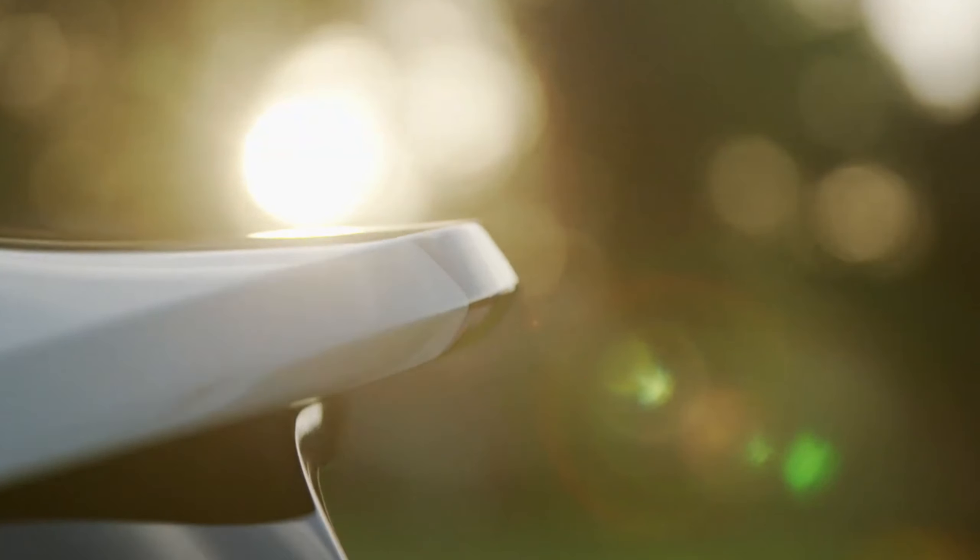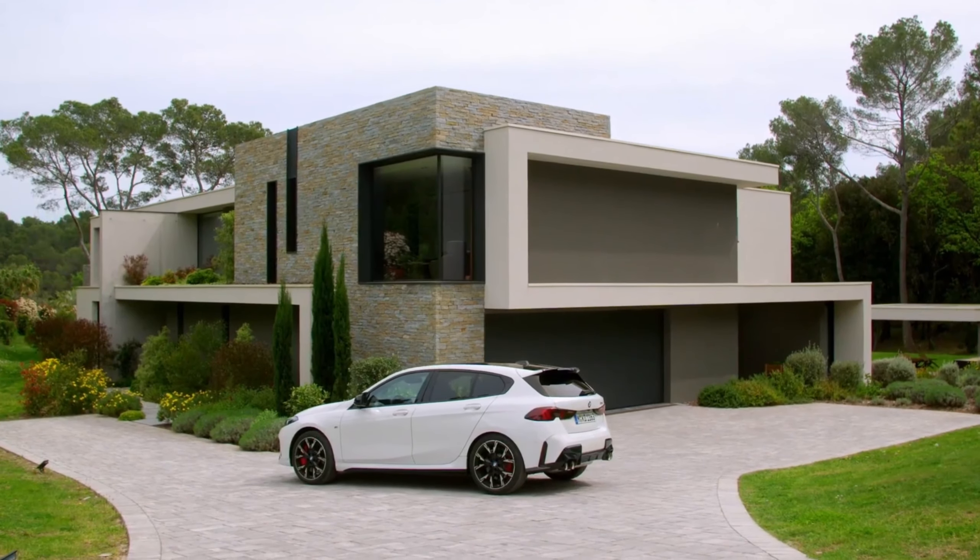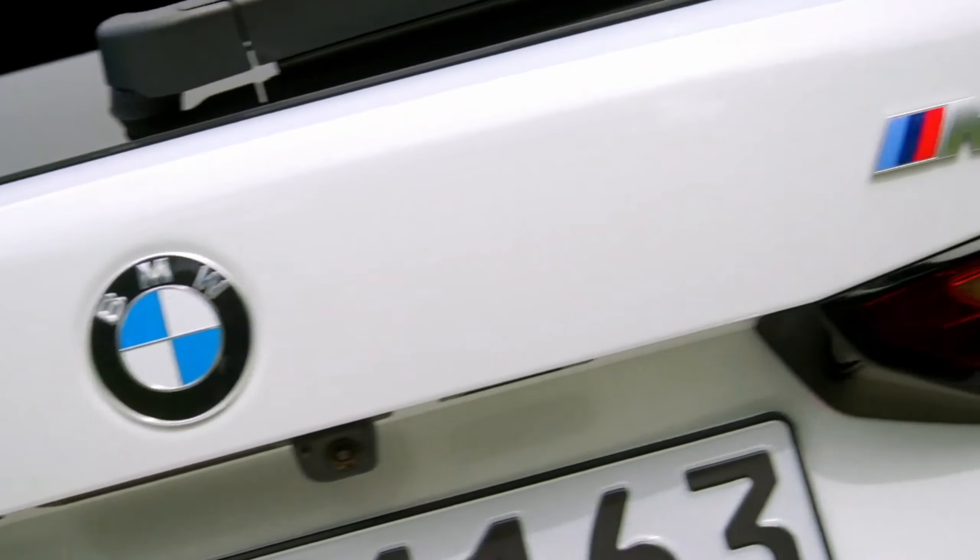With its refined exterior, advanced technology, and powerful performance, the M135 is designed to offer an exhilarating driving experience.